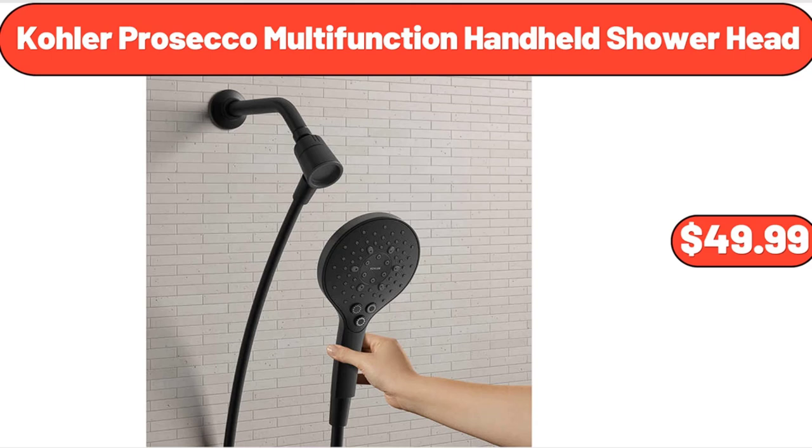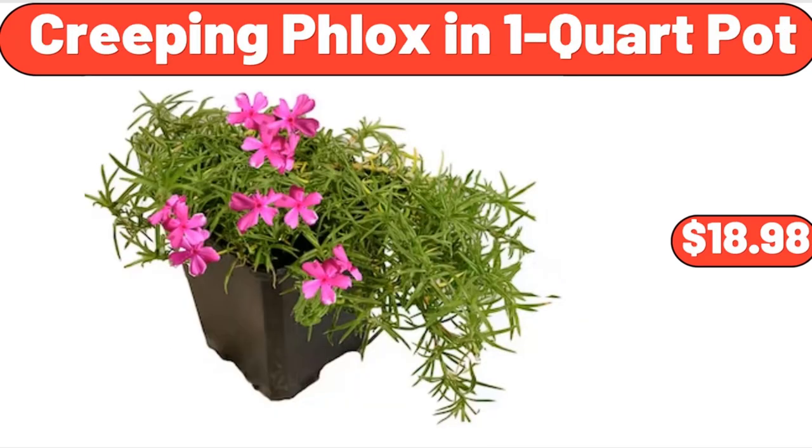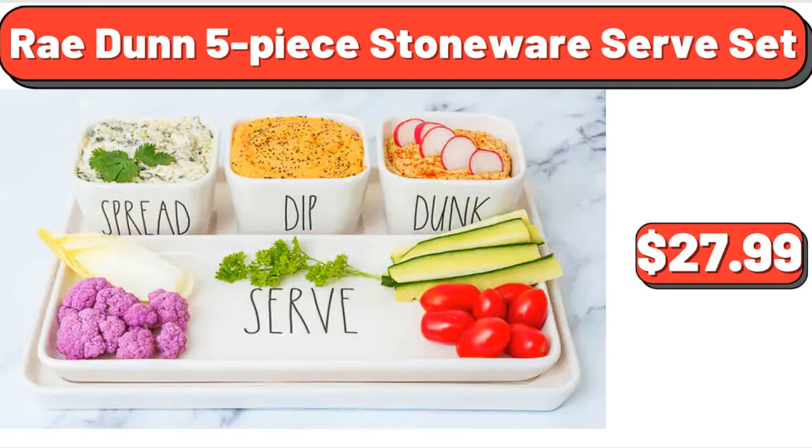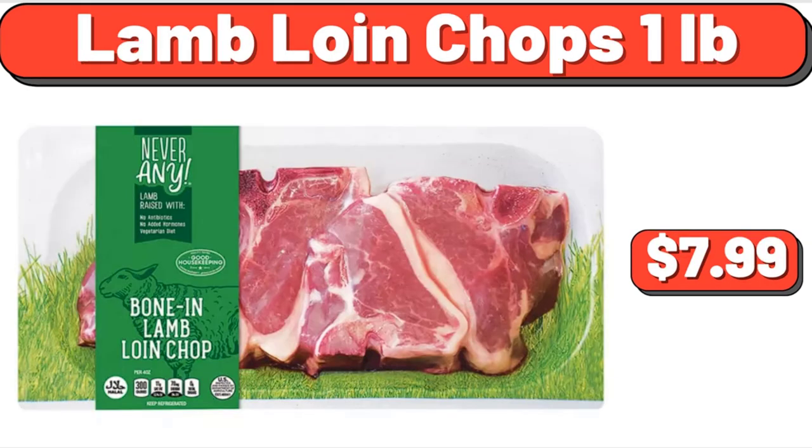10-piece bamboo melamine mixing bowl set, $19.87. Creeping phlox in 1-quart pot, $18.98. Radon 5-piece stoneware serve set, $27.99. Gluten-free Oreo, 13.2 ounces, $4.55. Lamb loin chops, 1 pound, $7.99.